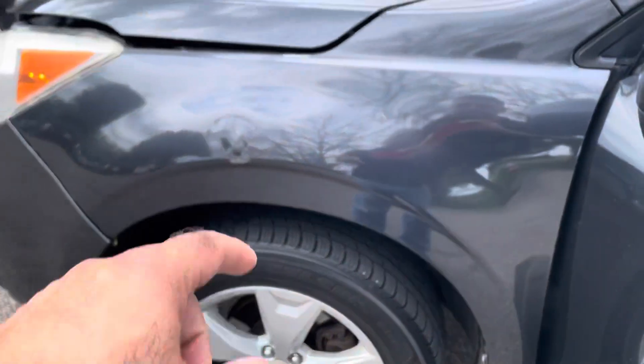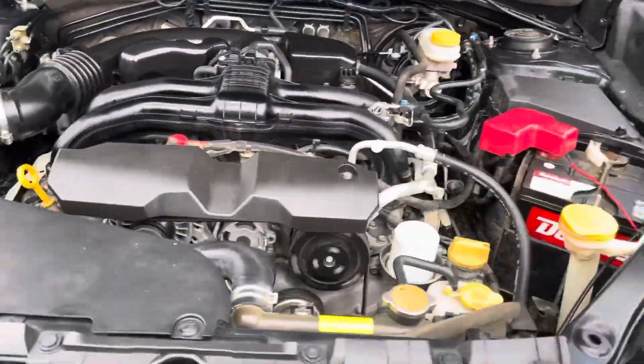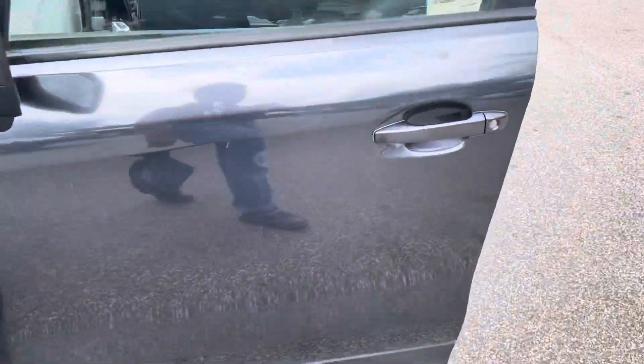Condition of the tires is great, right here. Flat four, four-cylinder. AC blows cool. Vehicle starts right off, no issues with the battery.